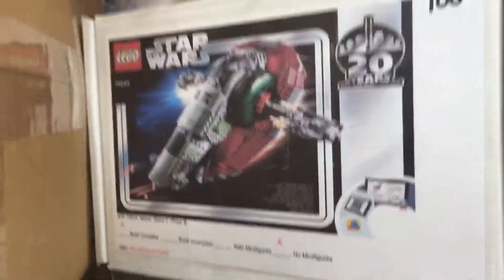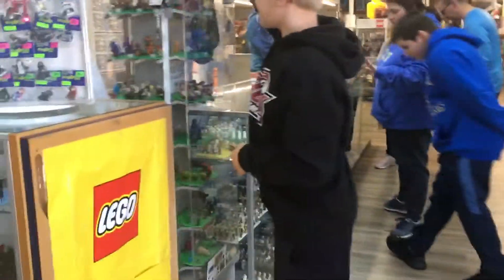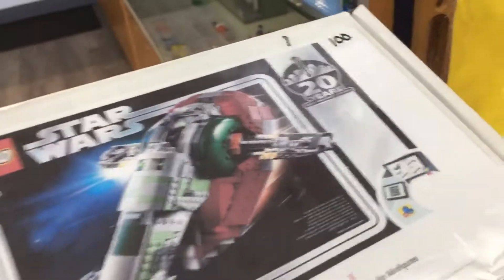I'm thinking about getting the Slave I if they have instructions back there — then I might get it for $100. Or I might get that sleeve one for $125. I don't know what that starship is for $125. You can just search it up on lego.com and get the instructions — it's so easy to get instructions and it's free.